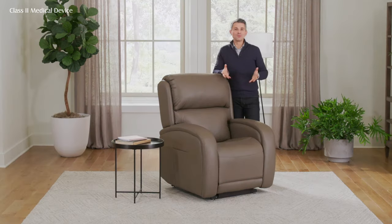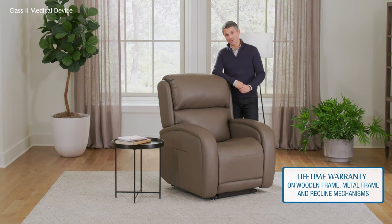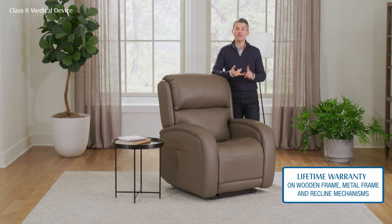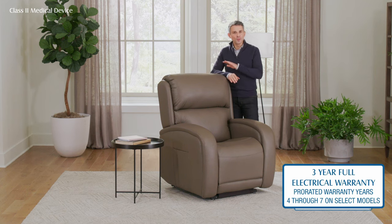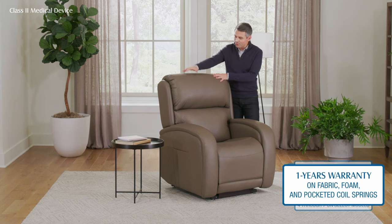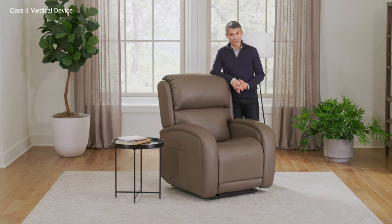Because we're so confident in our quality — from raw materials to the final product — we offer the best warranties in the industry. On the lift mechanism, recline mechanism, metal frame, and wooden frame, you will find a lifetime warranty. On electrical components, you have a full 3-year warranty, and on select models a pro-rated warranty for years four through seven. Even your fabric and cushions carry a warranty. When you buy our product, you're buying it with peace of mind.